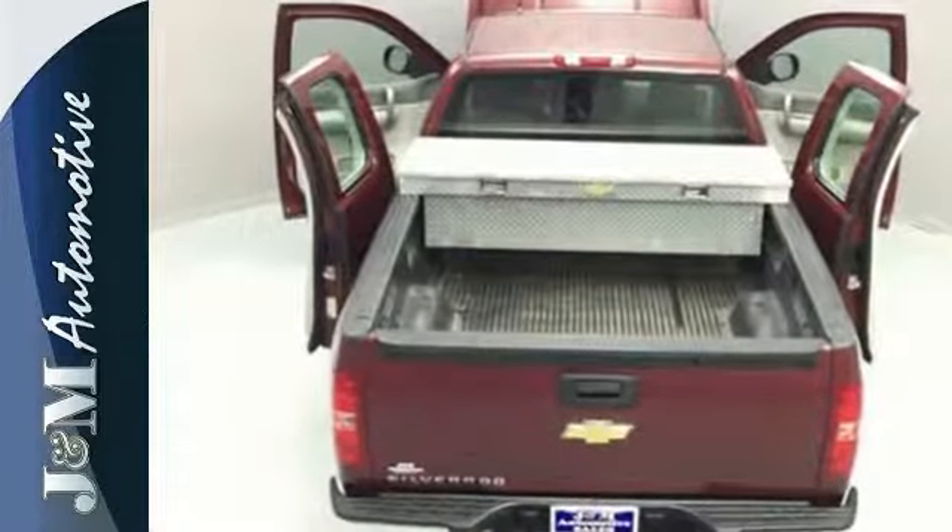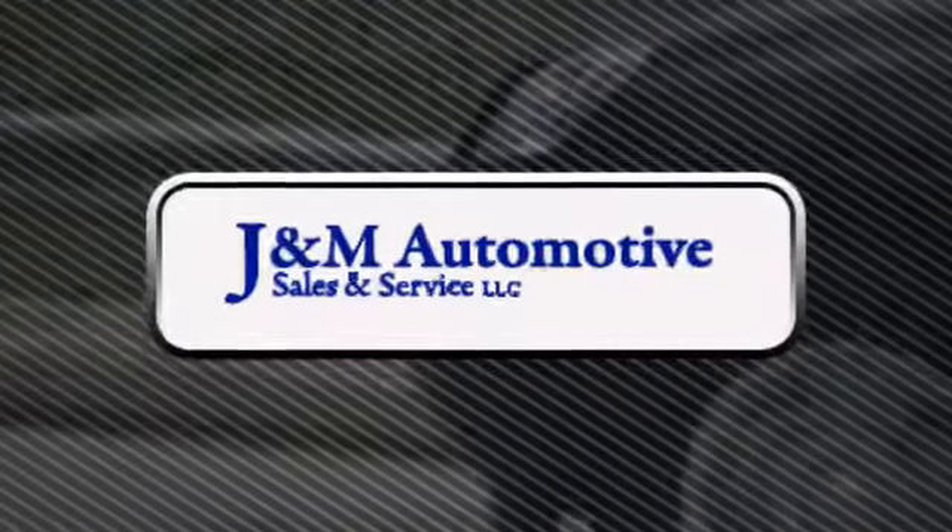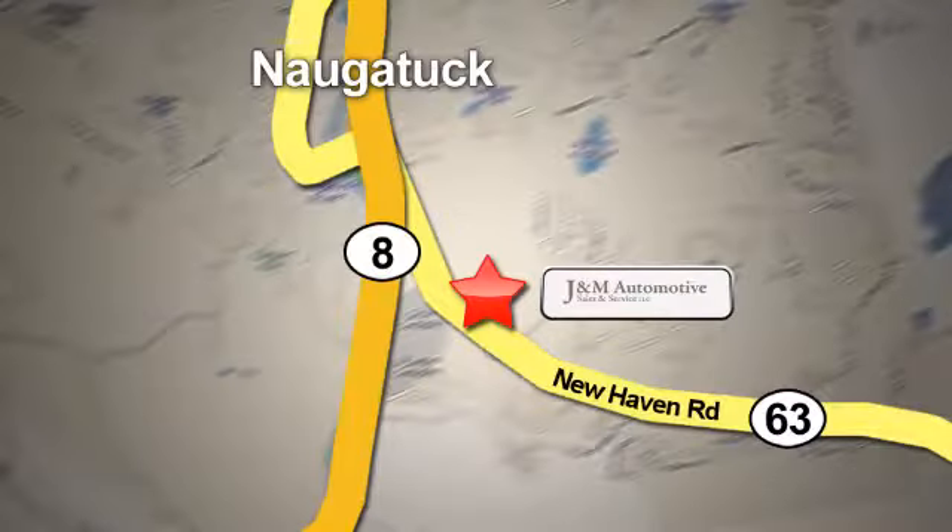Test drive this Silverado today. You'll see a difference at J&M Auto Sales. Call or stop in today. We are conveniently located at 820 New Haven Road in Naugatuck, Connecticut.